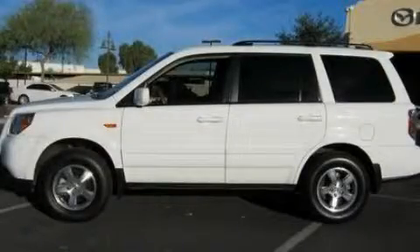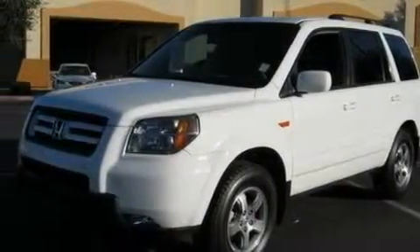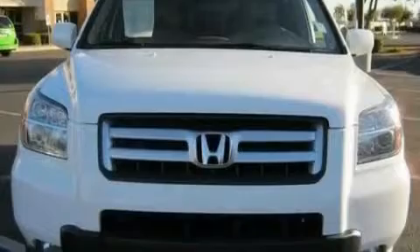This is a 2008 Honda Pilot, a great blend of utility, comfort and style. It has a 3.5-liter 6-cylinder engine and a 5-speed automatic transmission.